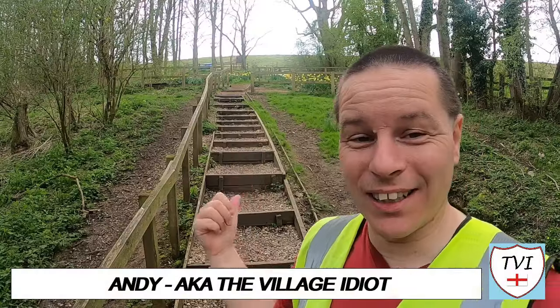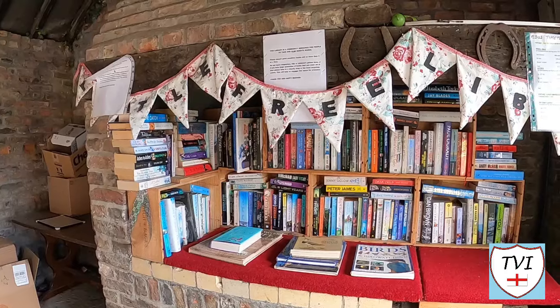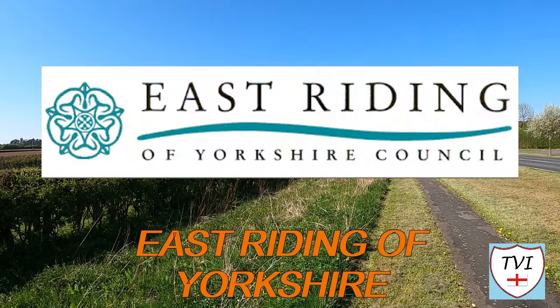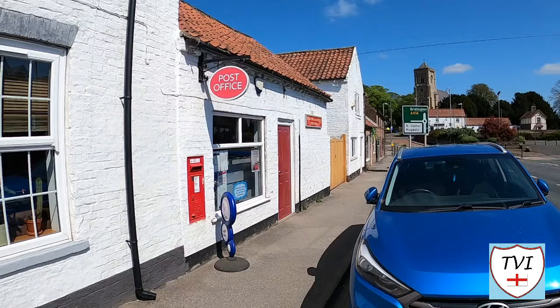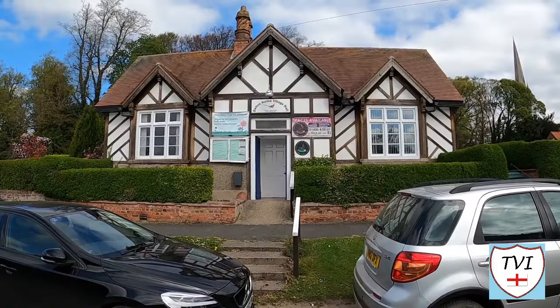Hello, my name is Andy and I am the Village Idiot. I'm armed with a car, a GoPro, and an unhealthy amount of time on my hands. I'm using that time to attempt to visit every civil parish in England. You're watching the East Riding of Yorkshire series, together with the unparished city of Hull — it forms the county of the same name. There are 172 parishes here. Which one are we in today?